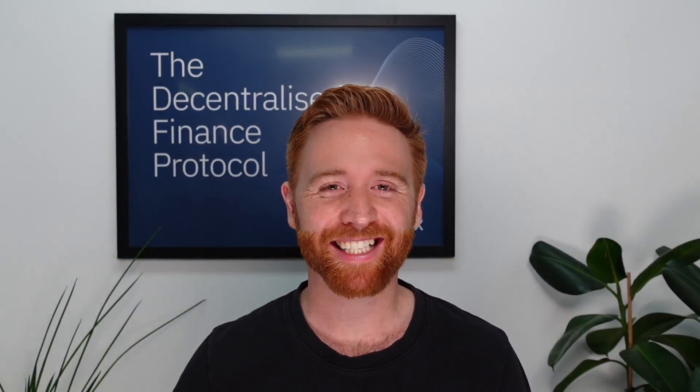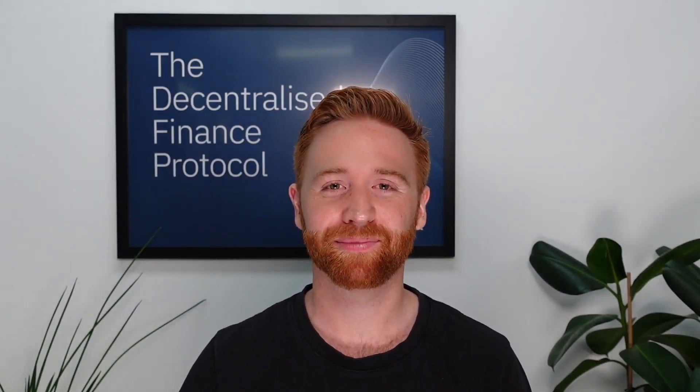Find out more at RadixDLT.com and help build the future of DeFi with us.